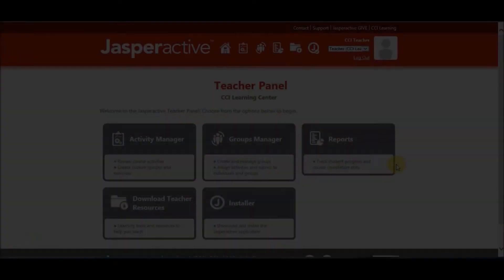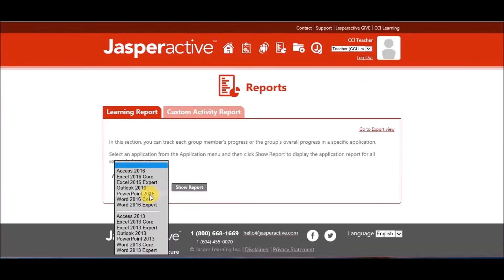Now that we've spent some time talking about the student experience, let's move on to talk about teachers. We recognize how important teachers are — we consider them the lifeblood of the classroom. And with that in mind, we created Jasper Active's teacher panel. Teachers have access to full reporting.